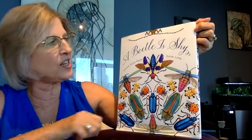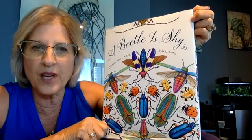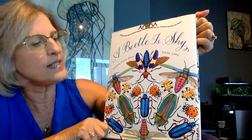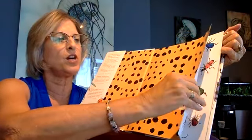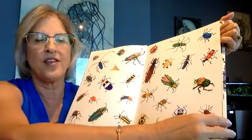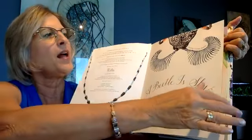This book is real, just like I said — that's called nonfiction. What do you think it might be about? What are all of these on here? They're such beautiful colors. And do you know that they are real? You can really see them in our world. A Beetle is Shy, by Diana Hutz Aston and Sylvia Long — they're the authors and illustrators. We are so excited for Chronicle to allow us to share this story with you.